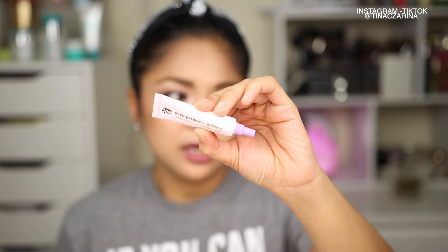The last product in the second box is from Alamar Cosmetics — the Perro Primero Primer, which is their eyelid primer. It holds the color of eyeshadows all day long on your eyelids. It's so lightweight and easy to use, and it cancels out any imperfections on your eyelids. This retails for $15.